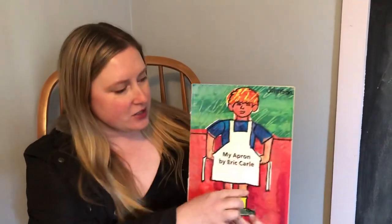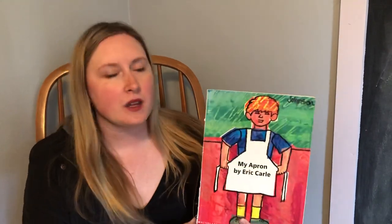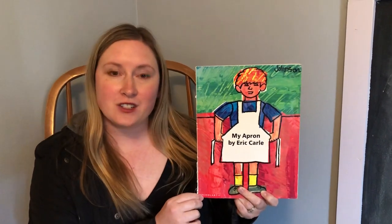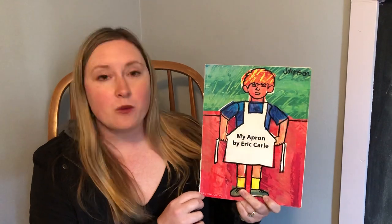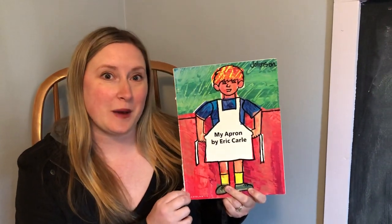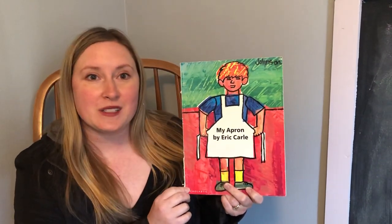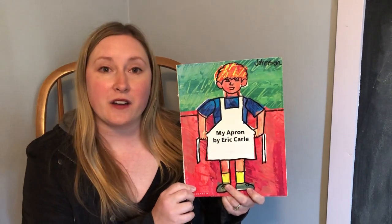In this picture you see a boy wearing a white apron. Sometimes people wear aprons when they're cooking or doing an art project or other special projects. We'll find out why he's wearing an apron in the story when we open it up and take a look. This story is from Scholastic Books and just like the other stories this week, this one is by Eric Carle.